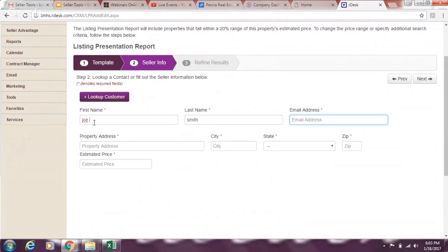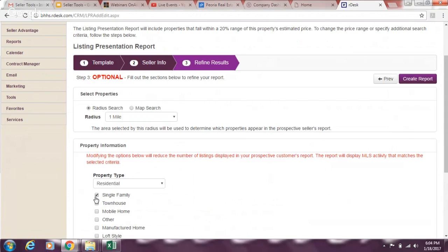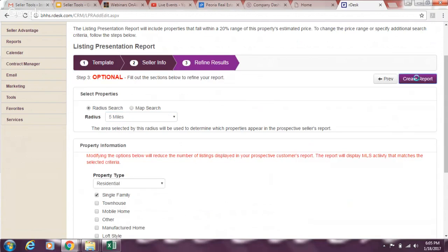Put in the client's info — you can pull it from tax records. If you don't have their email address, use your own, especially for FSBOs or expireds. Enter the property address and an estimated price; it doesn't have to be perfectly accurate, but you should already be doing a comparative market analysis on these. Select single-family so it doesn't pull townhomes, choose a radius — I'll do five miles — then click 'Recreate Report.'